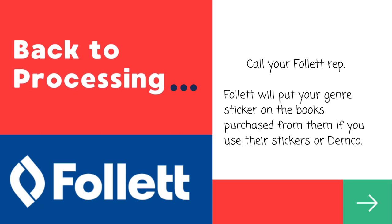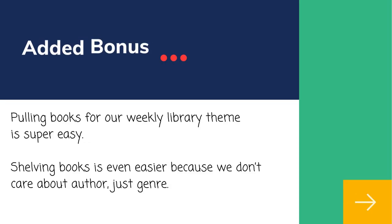I worked with the genre team at Follett to let me assign the genre when I purchased new books. As part of processing, they put the genre sticker on the book and load the sublocation in Destiny. So there you go — now I have more time to actually talk about books with students.